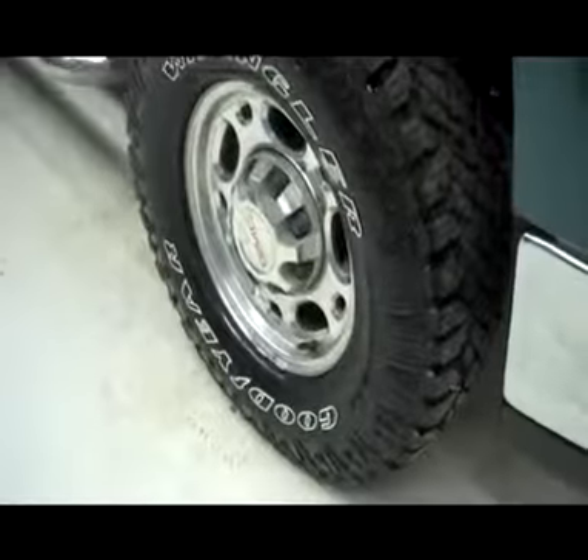Vehicle is a one owner and also has a clean Carfax history report. Tires are in great shape, like new condition — Goodyear Wrangler tires on factory GMC rims.